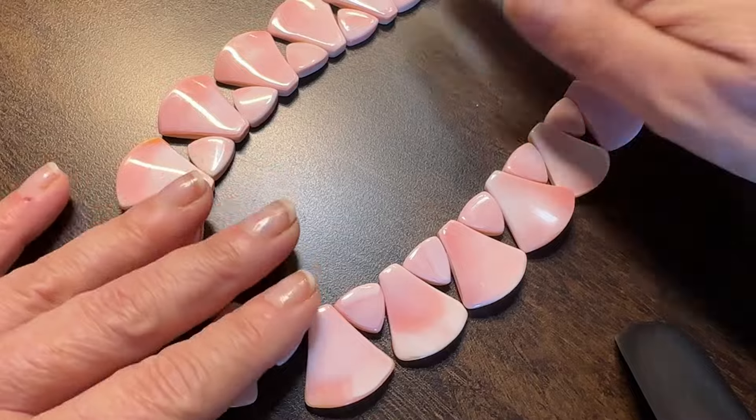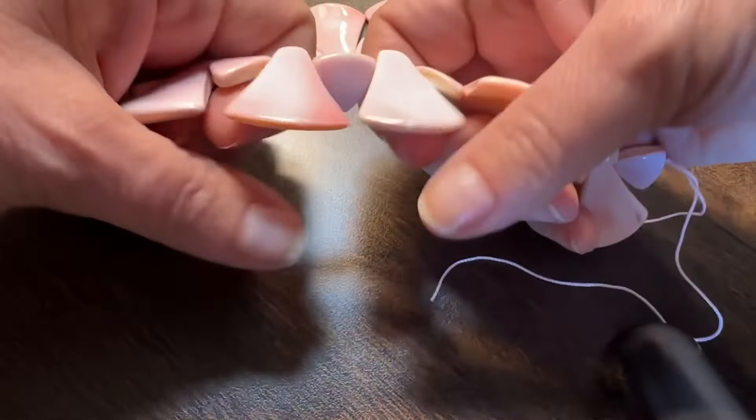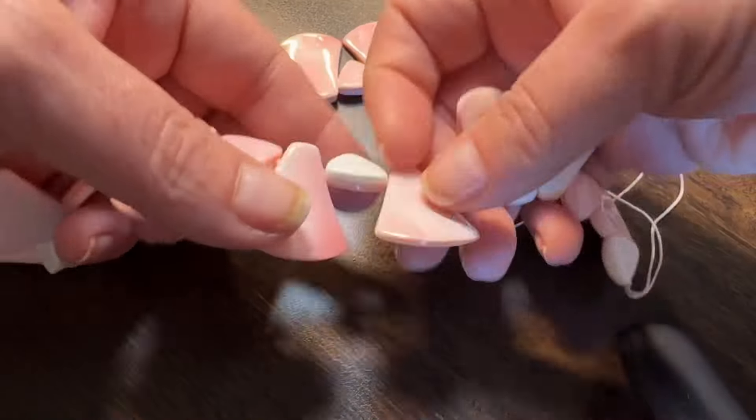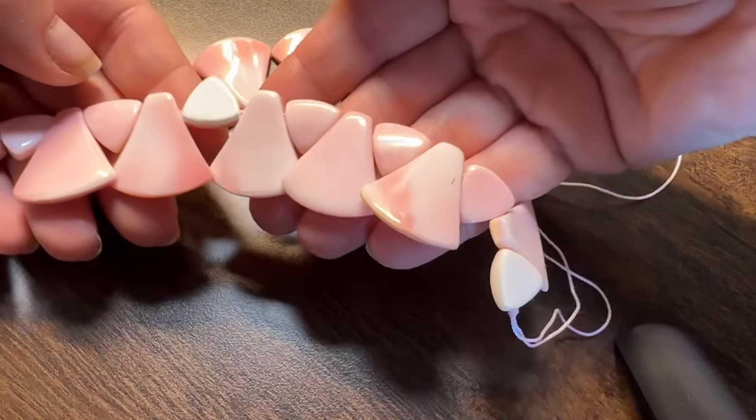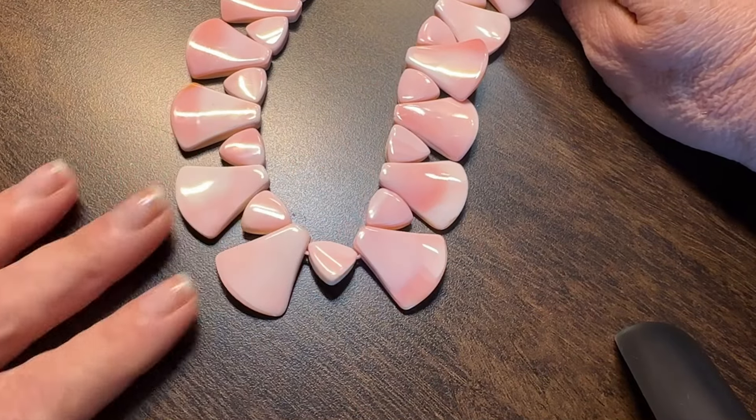These next beads are conch shell and I just loved the shapes of these. I probably won't use all of them in the same piece, but I just love these beads — they are absolutely beautiful and a great spring color.